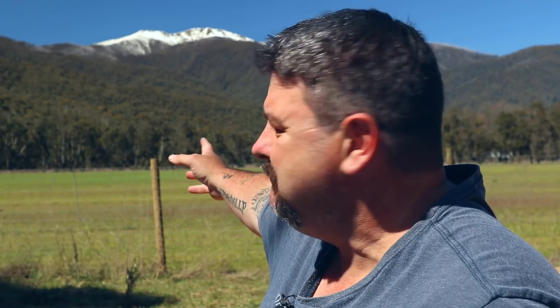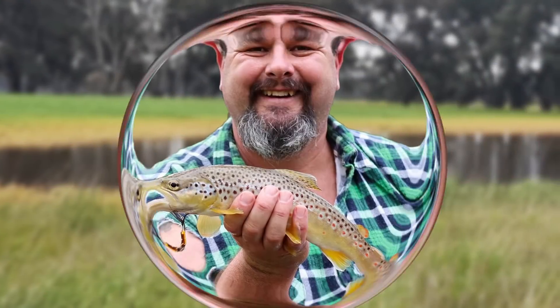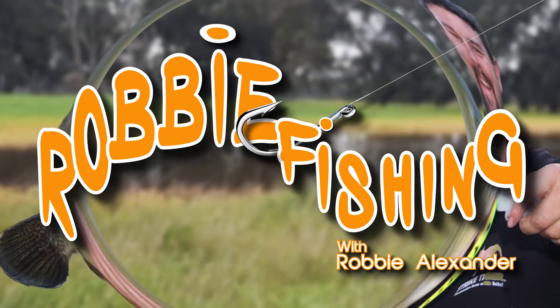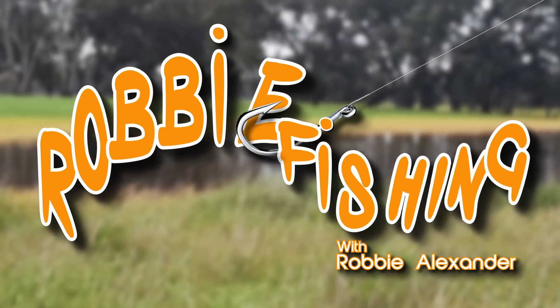G'day everyone. In the background behind me here you'll see Victoria's second highest mountain - that is Mount Feathertop, and it stands at 1922 meters above sea level. There's still a lot of snow up there and the weather's starting to warm up. How is all that snow melt going to affect the flow in the rivers?